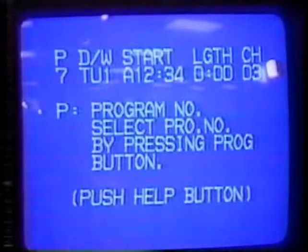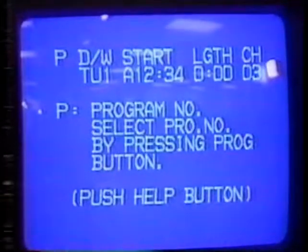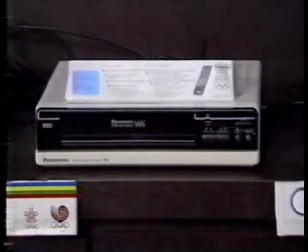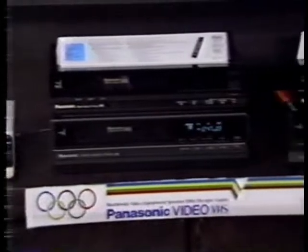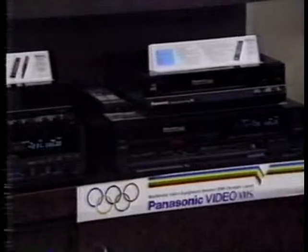All Panasonic's new compact VCRs offer on-screen display programming. You can choose VHS hi-fi sound, three or four head designs for improved slow motion and special effects, and some models introduce the latest feature on the market: barcode programming.